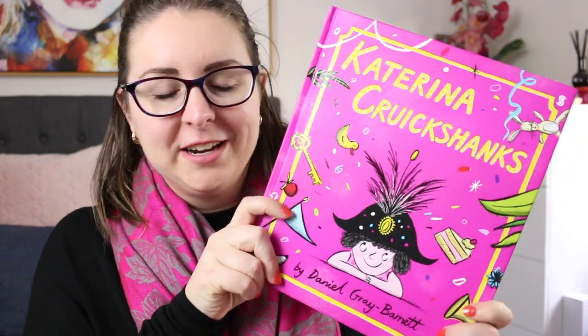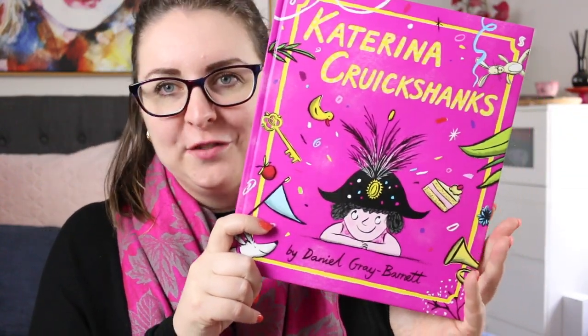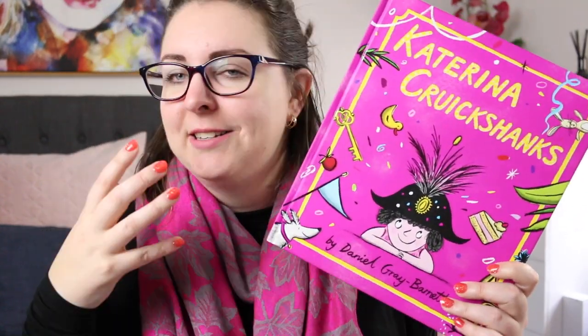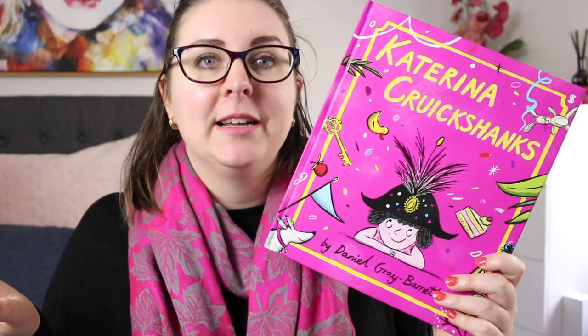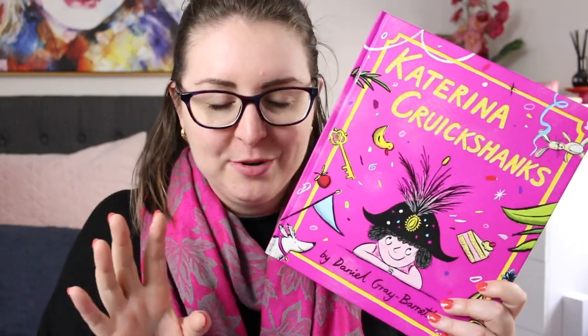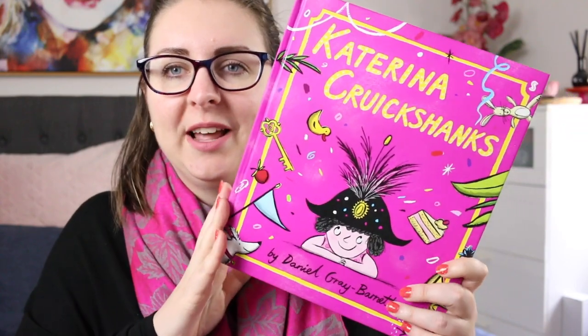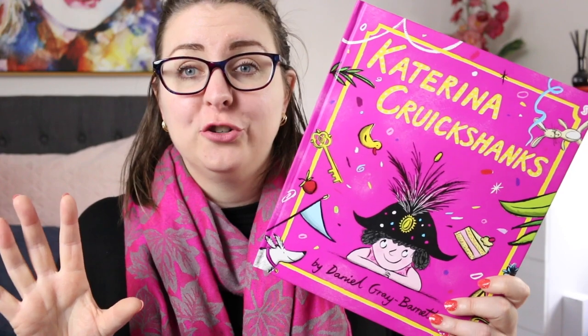A pink book that I do have that celebrates gender non-conforming characters is Katerina Crookshanks by Daniel Gray Barnett. This is just such a fun book. Katerina Crookshanks is this wild child and they have this bright, vivacious personality that sometimes gets to be too much for other people, and at one such time when things don't quite go according to plan, they tell Katerina that they need them to stop because it's just too much.